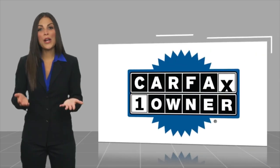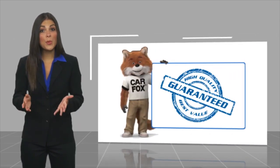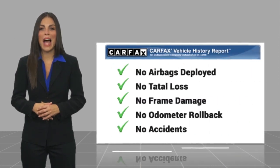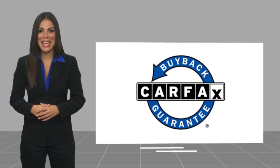This is a one owner vehicle with a CARFAX Vehicle History Report. Be sure to find a complimentary copy of this report online or contact the dealership. This vehicle qualifies for the CARFAX Buy Back Guarantee.